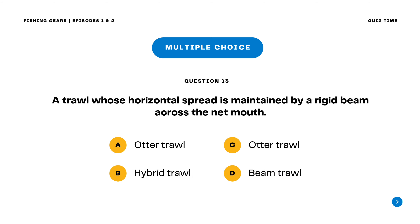Question 13. A trawl whose horizontal spread is maintained by a rigid beam across the net mouth. A. Otter trawl B. Hybrid trawl C. Otter trawl D. Beam trawl. The correct answer is letter D. Beam trawl. A beam trawl is a trawl whose horizontal spread is maintained by a rigid beam across the net mouth.